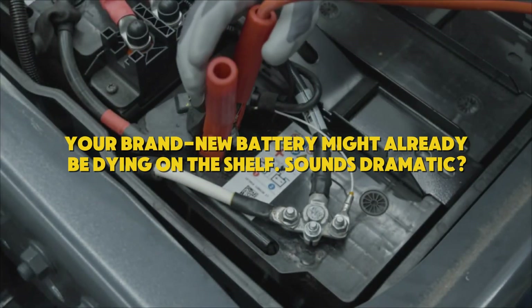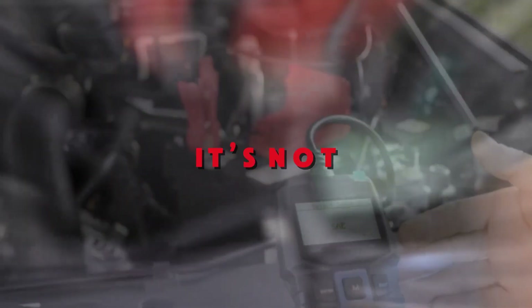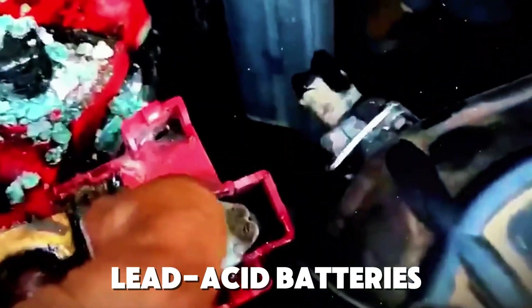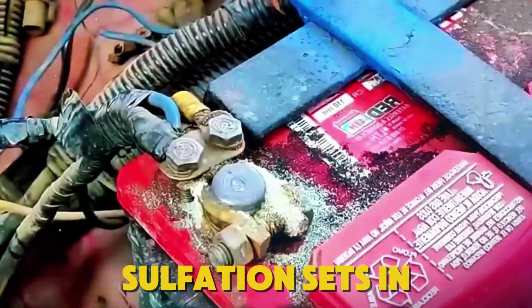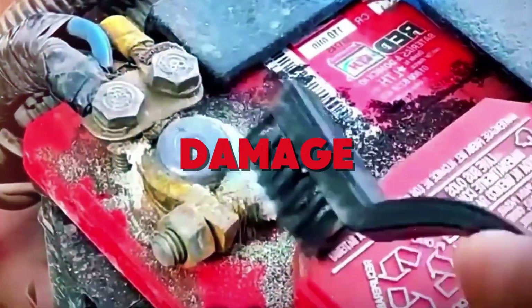Your brand new battery might already be dying on the shelf. Lead acid batteries can lose about 5% charge per month in storage. And once they drop below roughly 75%, sulfation sets in — and that damage doesn't reverse.